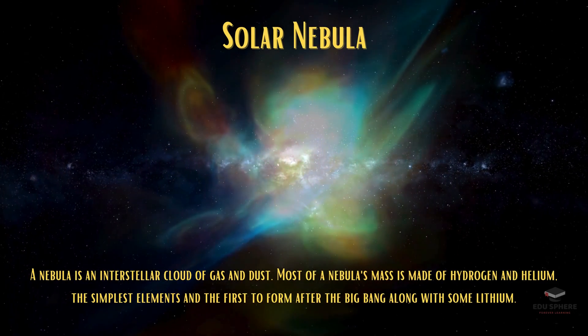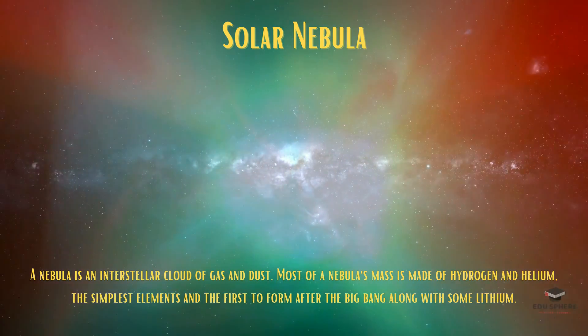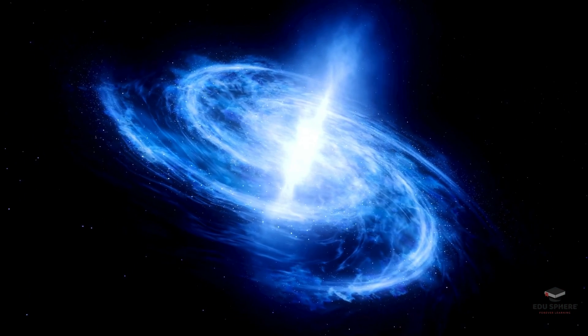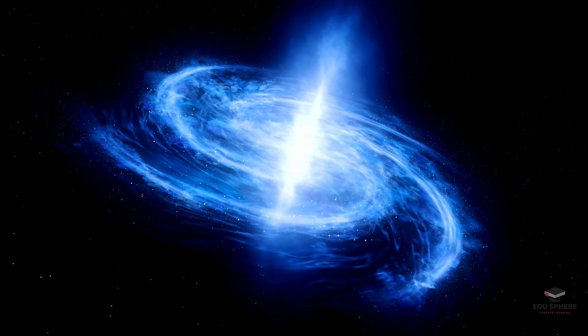One day, a nearby star explodes, sending shockwaves rippling through the pancake. This cosmic shake-up makes the cloud spin faster and become denser. Gravity pulls everything towards the center, creating a hot, dense core.